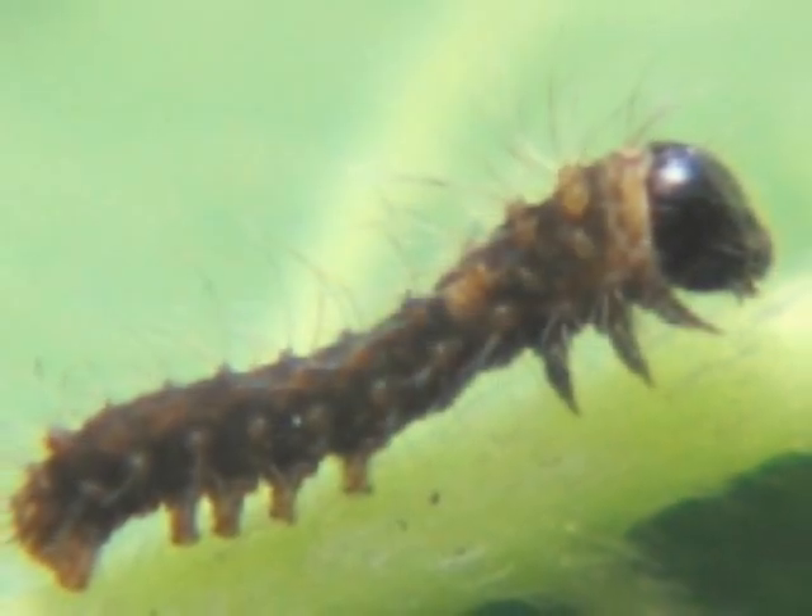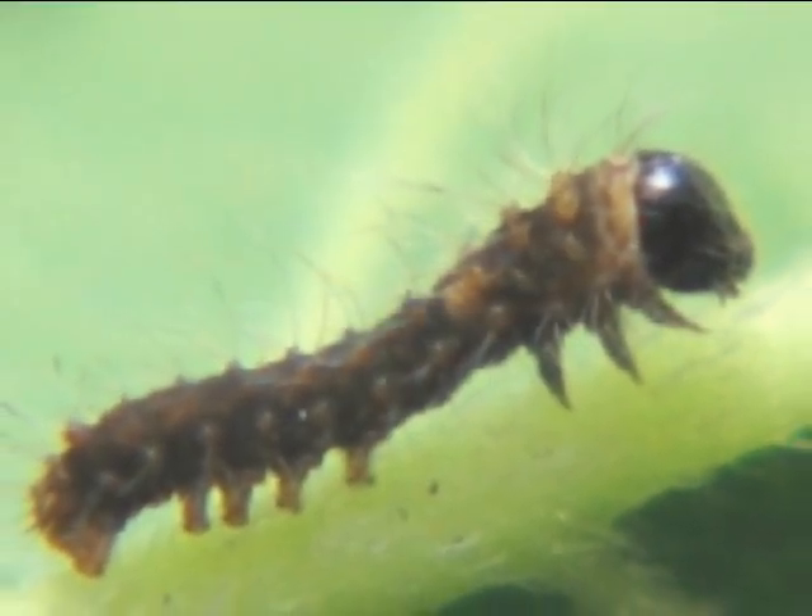The hatchlings are so tiny they are called ants. This is a magnified image of an ant. The young larvae are very hungry — they feed on mulberry leaves and grow very fast.